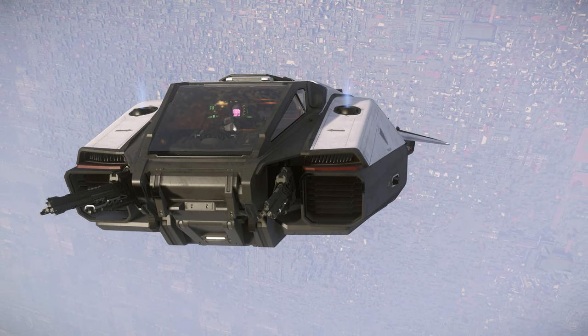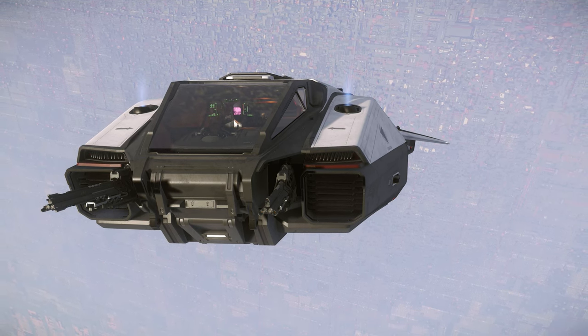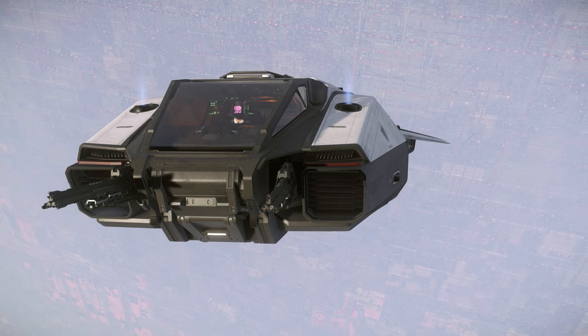The C-8X Pisces is a vessel that any enterprising captain should strongly consider adding to their fleet. For these reasons, using the Pisces as a runabout is number 1.